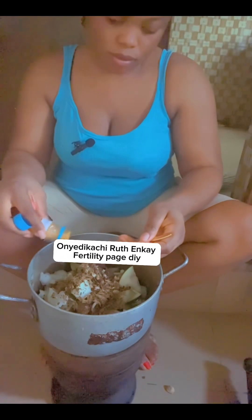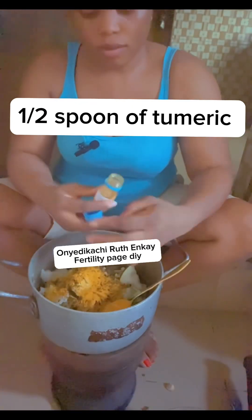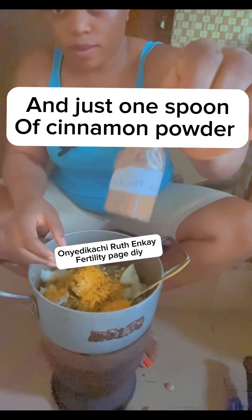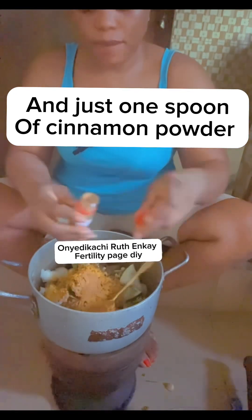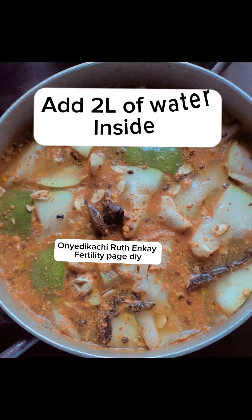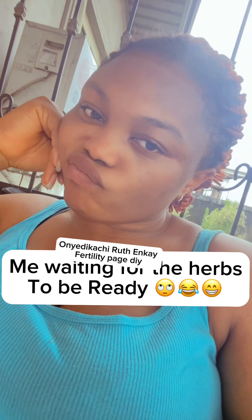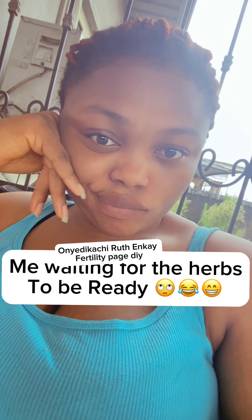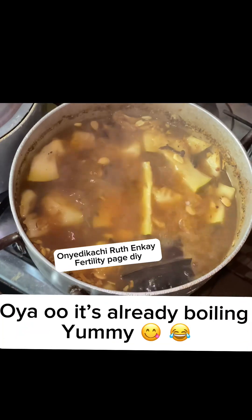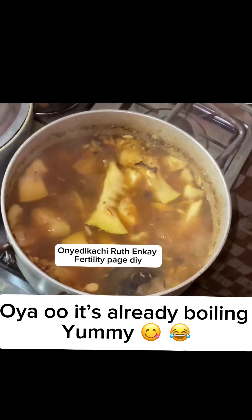Add one and a half spoons of turmeric and one spoon of cinnamon powder into the pot. Then pour two liters of water in. I'm waiting for it to boil — I prepared this for my neighbor. Now it's boiling, boiling very well. You can see it boiling well, and the aroma is wonderful.